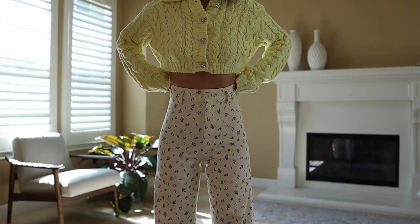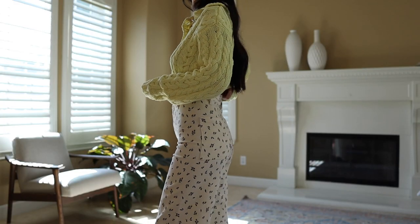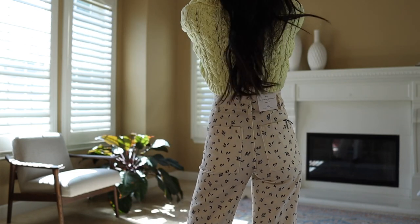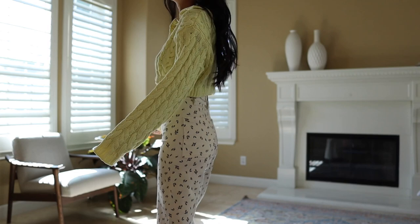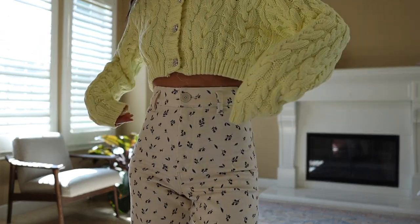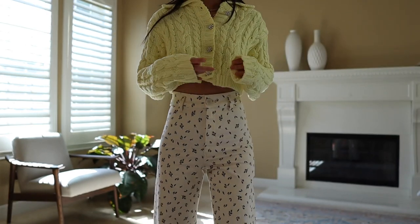Something I think about when I'm shopping is: will I wear this, and how many ways can I style it? If it's limiting, I won't buy it — I don't want to buy something that's going to sit in my closet. With this piece, it's exciting because it's a pretty yellow color but still wearable. It's good quality and I'm really obsessed with this pale yellow color, especially for spring.